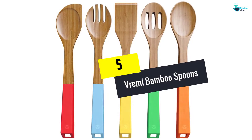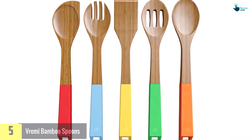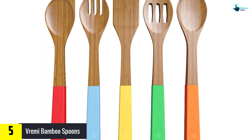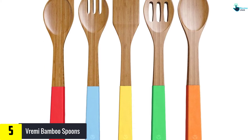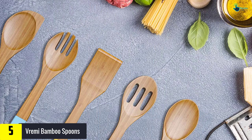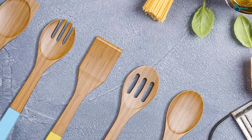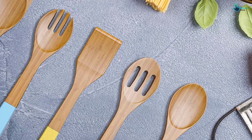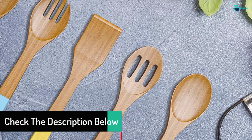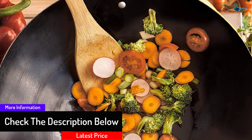Starting at number 5, we have the Vremi Bamboo Spoons. You've got to love this multicolored wooden spoon set for many reasons. First, it's made from bamboo, which is regarded as among the toughest natural wood materials. Second, unlike normal wood, bamboo has antimicrobial properties that will prevent microbes, bacteria and other pathogens from thriving. Third, this 5-piece set contains a mixing, slotting and serving spoon as well as a spatula. Finally, the whole set is very colorful and has ergonomic handles.